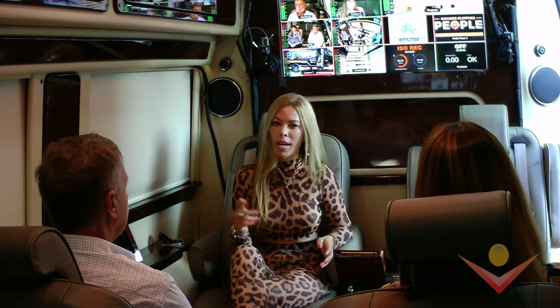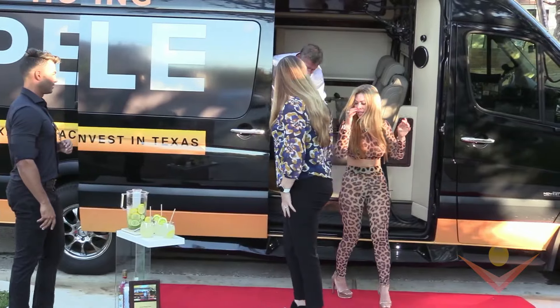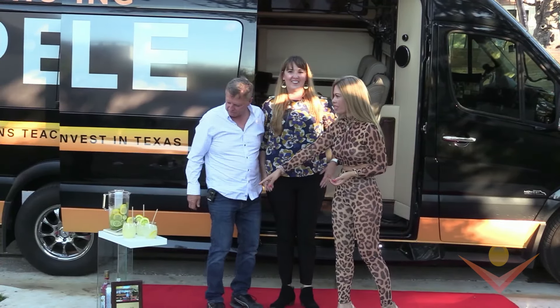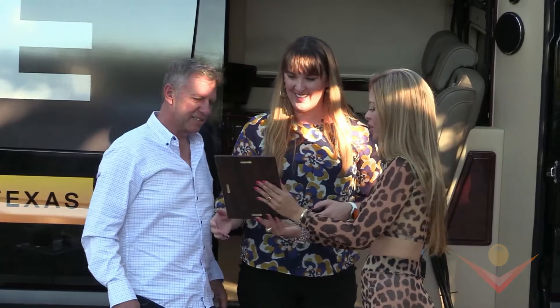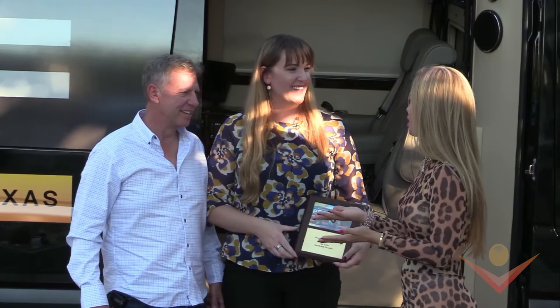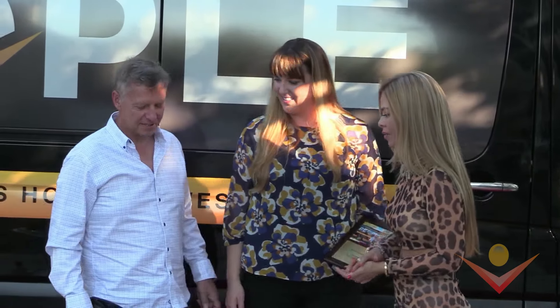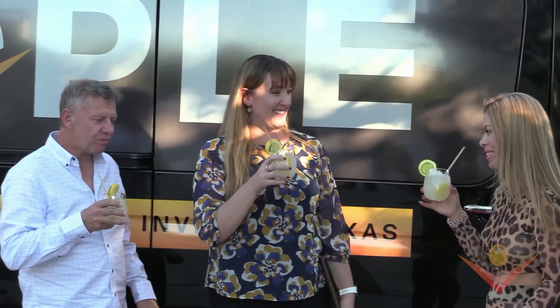We're going to go outside now — I have a little extra surprise for you guys. This is how we celebrate in Brazil! And of course we have some caipirinha — being Brazilian, that's how we celebrate. Cheers! Oh, that's delicious! That's very good.